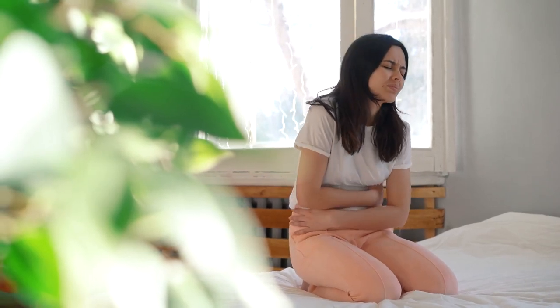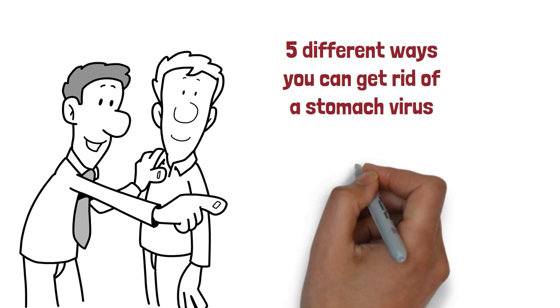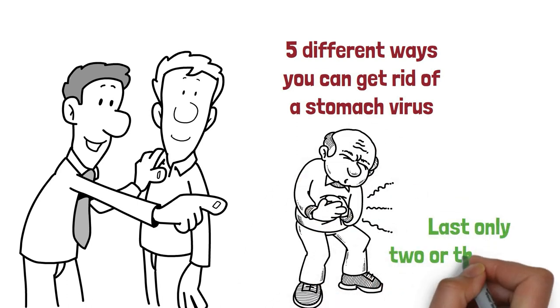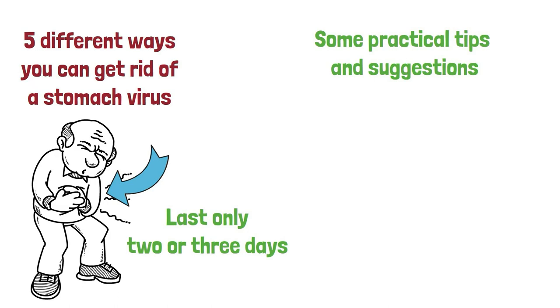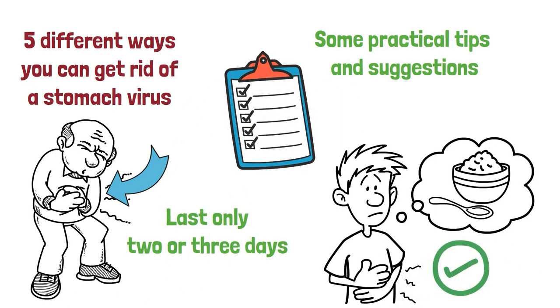In this video, we are going to discuss 5 different ways you can get rid of a stomach virus. It's important to remember that many stomach viruses last only 2 or 3 days, but they can still cause a lot of discomfort. Here are some practical tips and suggestions that you can use to help reduce the symptoms of a stomach virus and speed up your recovery.